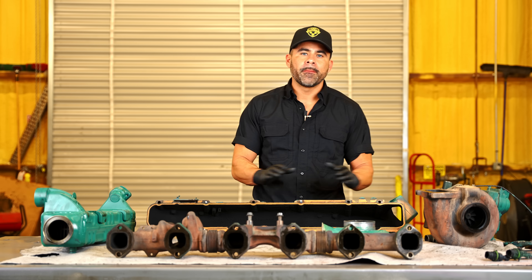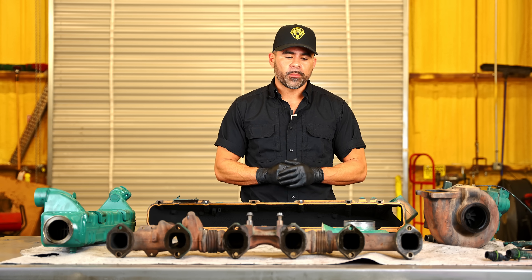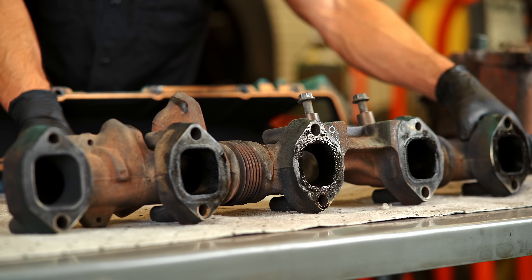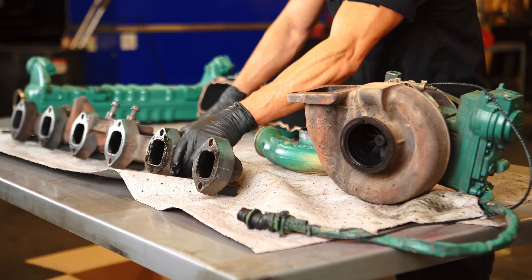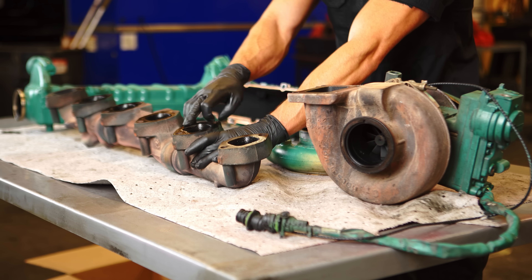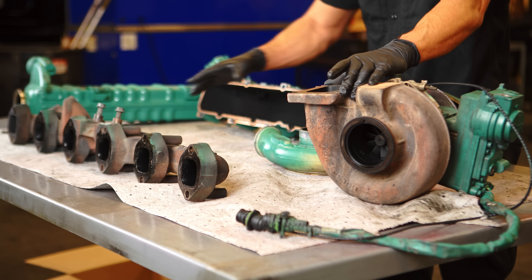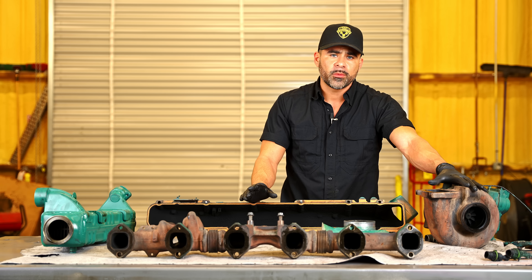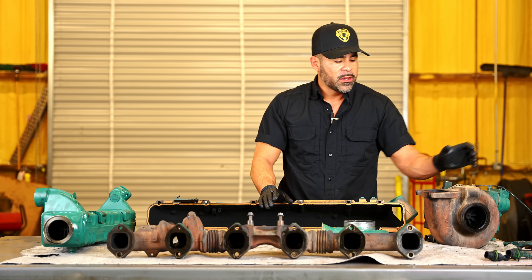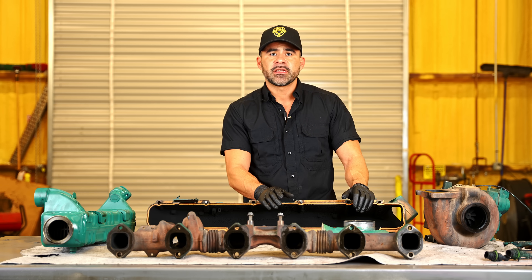Here at the table I have a few components to explain how we got down to the head and the valve seals being our problem. First is the exhaust manifold — one of the first items after the turbo that we inspect. The ports where it bolts onto the engine are just full of oil, which are definite indications of oil coming out of the engine. Now the turbo bolts onto the exhaust manifold. If you're not sure how a turbo works, the pressure from the manifold pushes on the hot side of the turbine, and on the other side another turbine pulls in air from your air filter and pushes it into the intake.